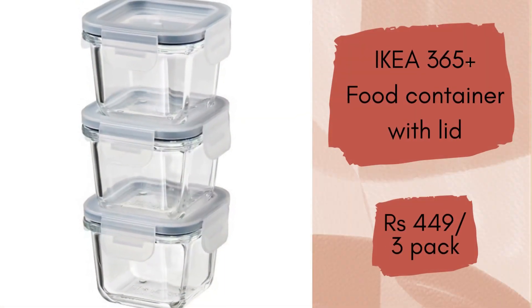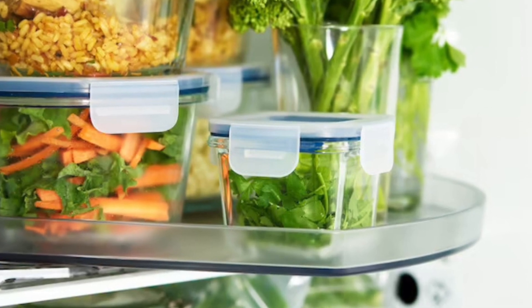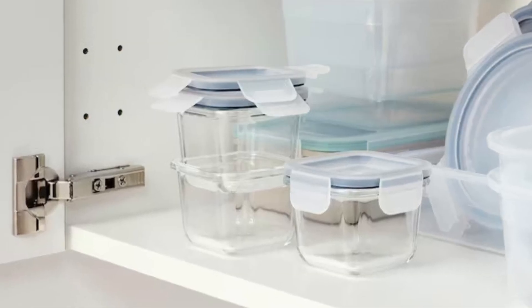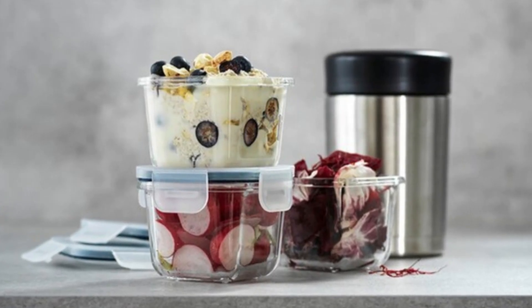IKEA 365 Plus Food Container with Lid. Eat now or later — store and heat up food using this durable food container with a lid. Stock up on several; they take up little space in kitchen cabinets since you can stack them on top of each other. It is microwave safe, comes in sets of 3, and it will cost you Rs.449 for the set.